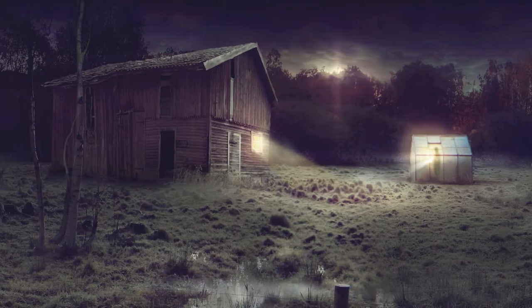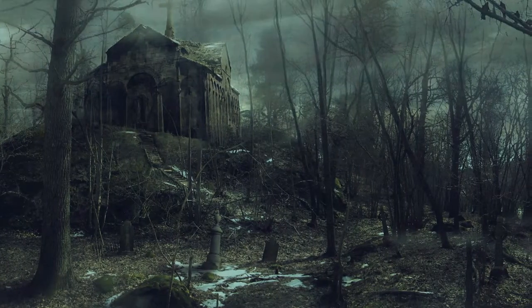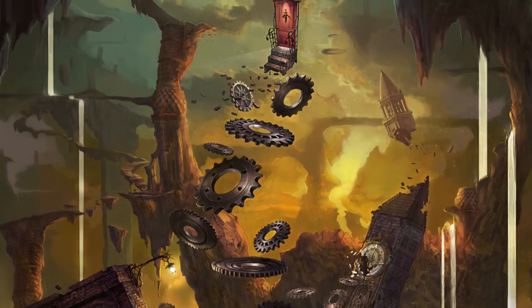I have a background in animated movies and I worked a lot with matte paintings and I also worked as a concept artist and texture artist.